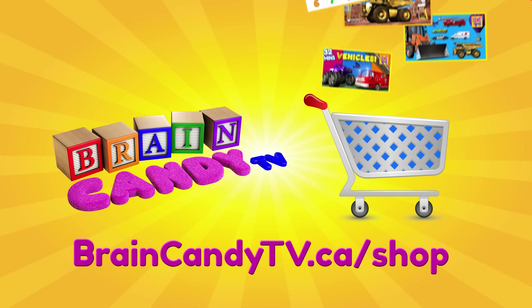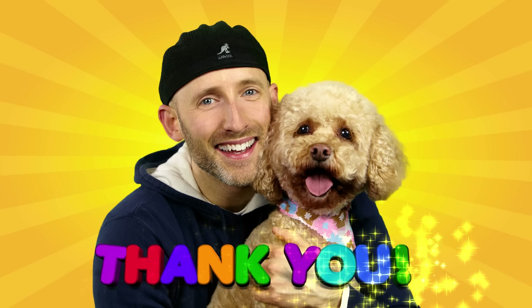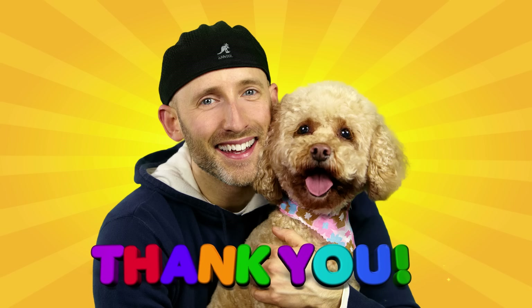Visit us at BraincandyTV.ca for more details. From Lizzy and me, thanks so much for watching and for your generous support. See you next time!